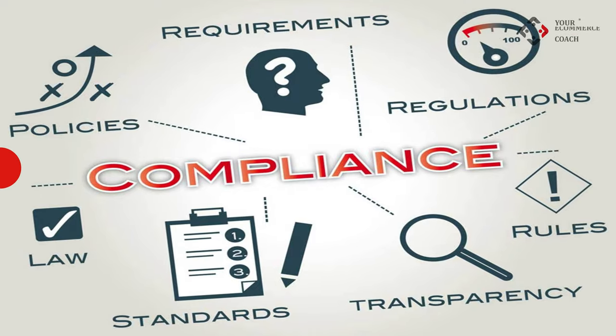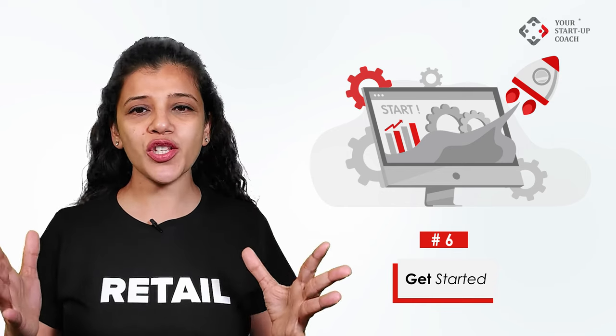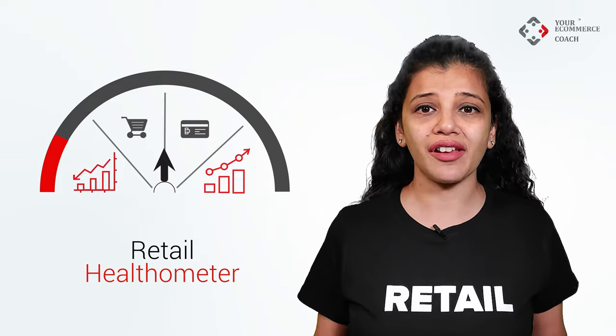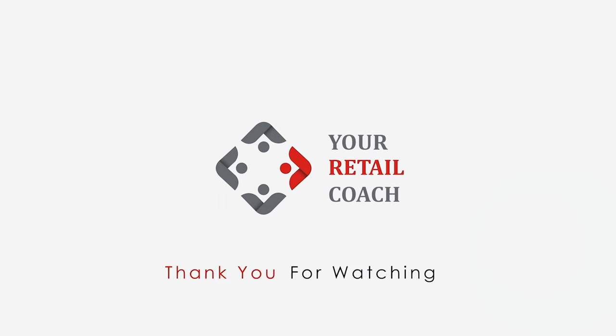Step six: get started. It's time to start working towards building your store, procuring stocks, and making a marketing plan for the store launch and the initial six months. The tag for this video is Retail Healthometer — click on the link below and fill up the questionnaire to know your readiness score to start a retail store. Thanks for watching, thank you for your time.